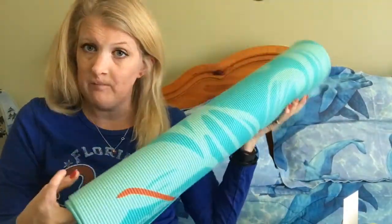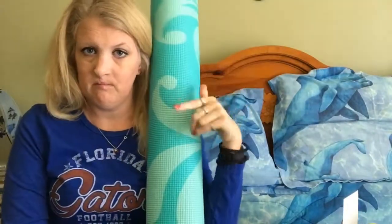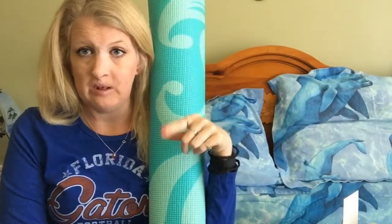My yoga mat — y'all see what I've been doing with my yoga mat. It's pretty long. And if you haven't seen what I got for Christmas, I'll link the link up here or down below in the description in case you probably missed that.